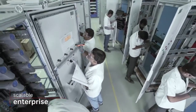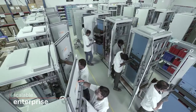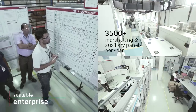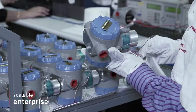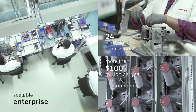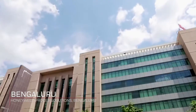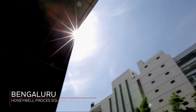We can simultaneously stage and test over 650 units, proving the strength and bandwidth of being a truly scalable enterprise. We have more than 280 resources for procurement, assembly, factory sourcing, and HSE, supporting India and global businesses with more than 100 million dollars per year of third-party procurement.